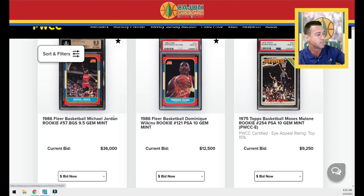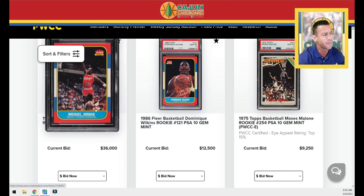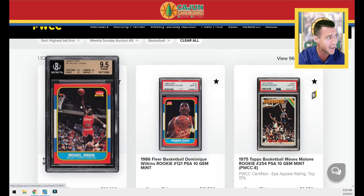Card number one is this Jordan BGS 9.5. It's at $36,000 — with the 20% buyer's premium, that's already $40,000. These have been going anywhere from $50,000 to $60,000. Some with great subgrades have gone as high as $70,000 or $80,000. Subgrades do matter. Eye appeal matters as with all Jordan 86 Fleers.